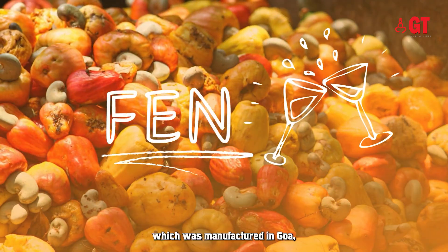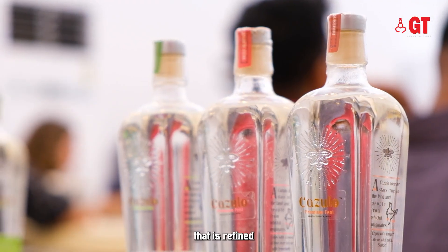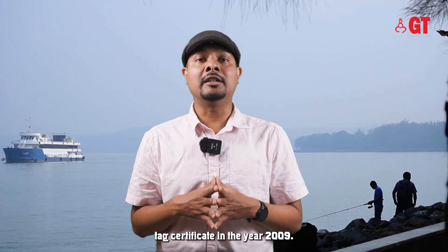Between April of 2008 and March 2009, Feni, which was manufactured in Goa — a traditional Goan alcoholic drink refined from the matured juice of cashews — got the GI tag certificate in the year 2009.